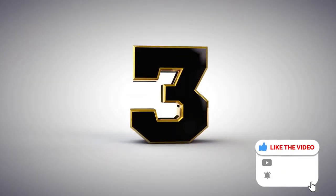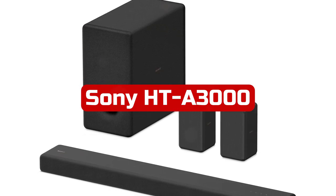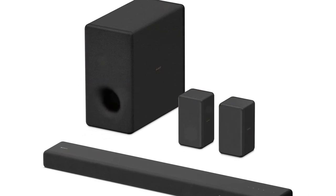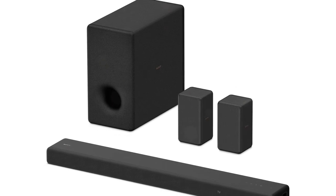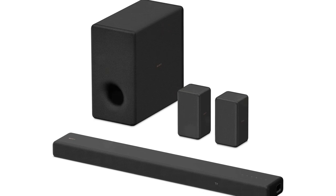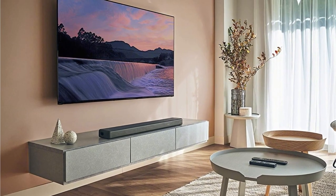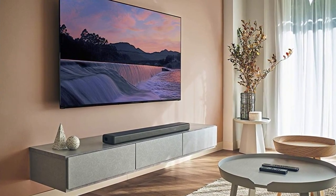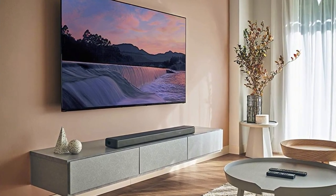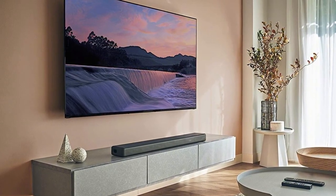At number 3 is Sony HT-A3000. A 3.1 arrangement called the Sony HT-A3000 was released in 2022. It serves as a more cost-effective substitute for Sony's higher-end models, the HT-A5000 and HT-A7000. In order to provide a more immersive listening experience, it supports Sony's virtual surround engine and S-Force PRO front-surround technology like these other bars.